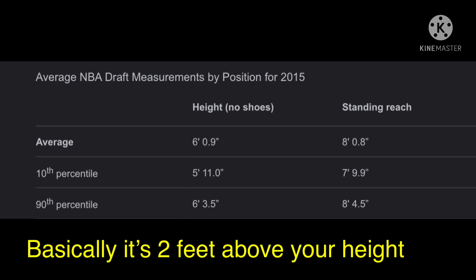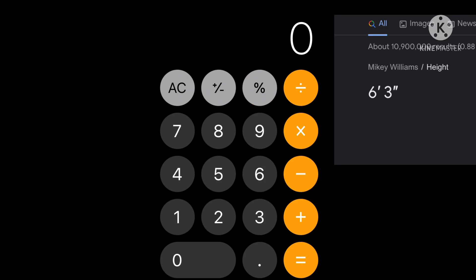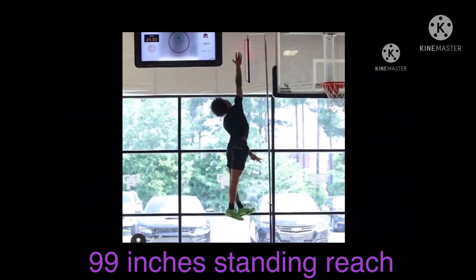So Mikey's standing reach is no less than 8 foot 3 inches. Let me show you the math: his standing reach is 8 foot 3, so that's 8 times 12 which is 96 inches, plus 3 inches, giving a standing reach of 99 inches. So we know Mikey's standing reach is approximately 99 inches at the minimum.